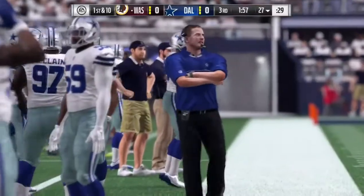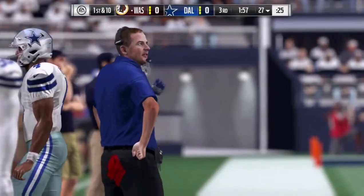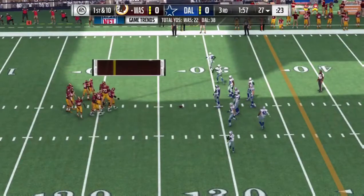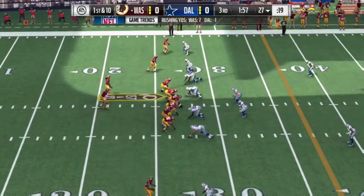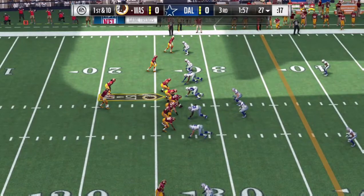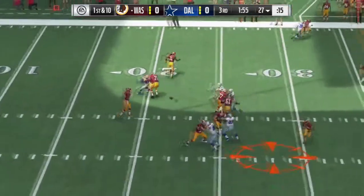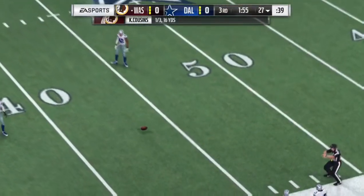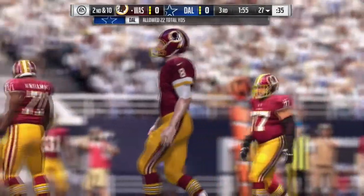When you look at how teams play the game, that complementary football comes into play. How do you take care of your defense? How do you take care of your offense? The defense is taking care of them in a lot of ways — now it's time for the offense to help and give the defense a little bit of rest. Over the middle and it's incomplete — Jordan Reed was the intended target.